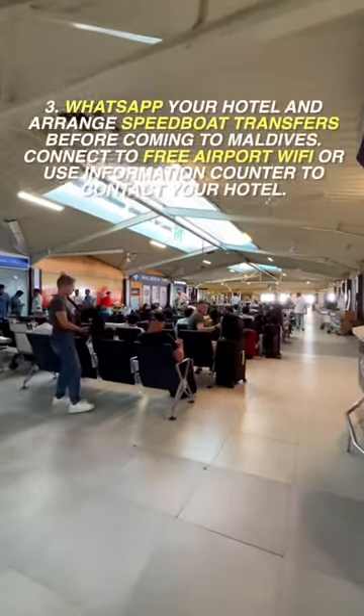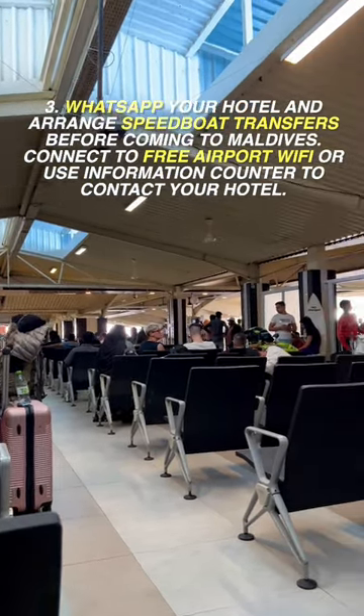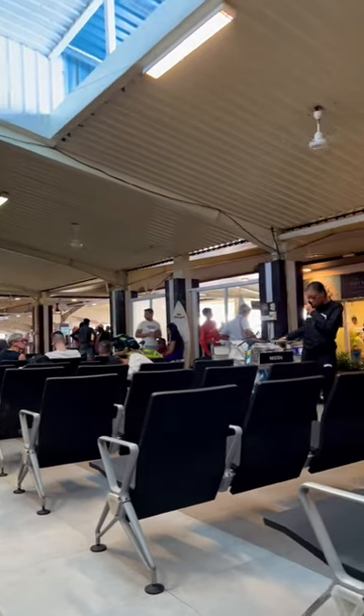Here at the information desk, you can call your hotel for free, wait for your hotel to pick you up, or just WhatsApp them. Most likely, they'll pick you up from this common waiting area.